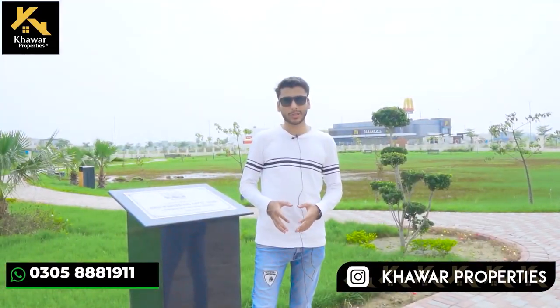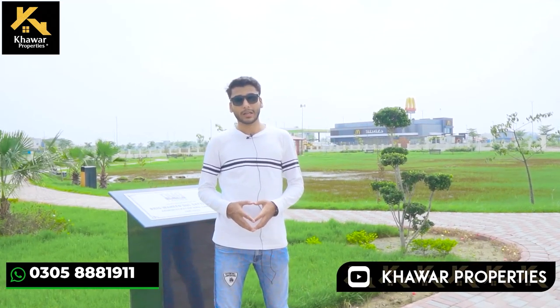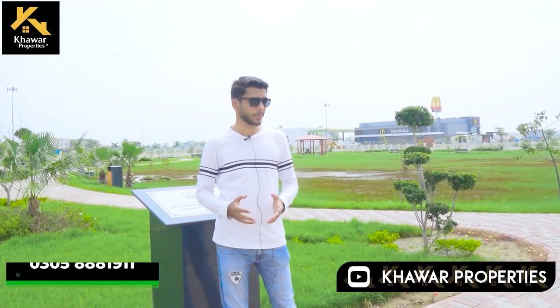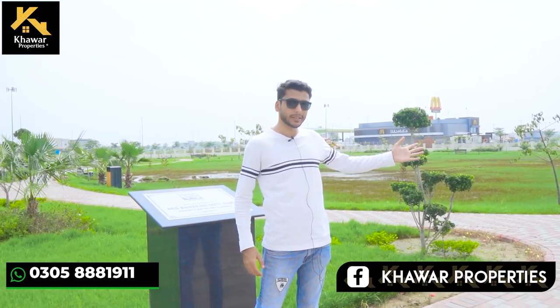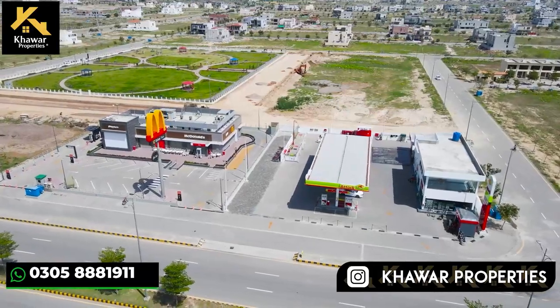Today the tour of Y Block is on-ground. We will cover the number of houses here, the commercial and development updates. You can see the main Y Block park, which is near McDonald's and a fuel station.